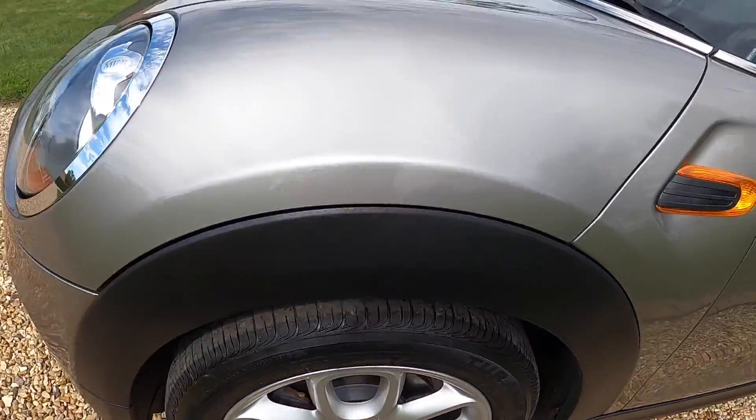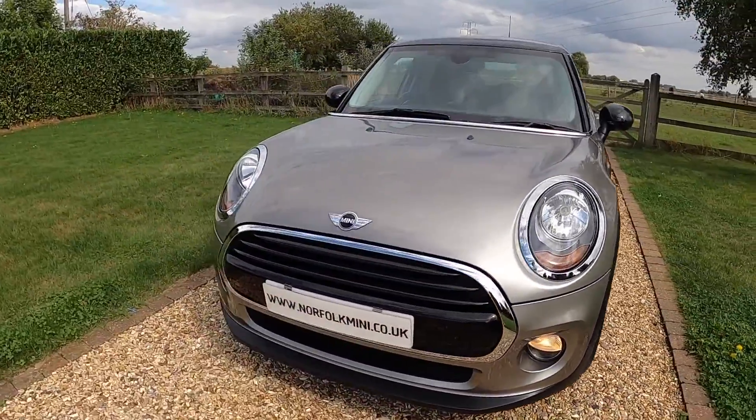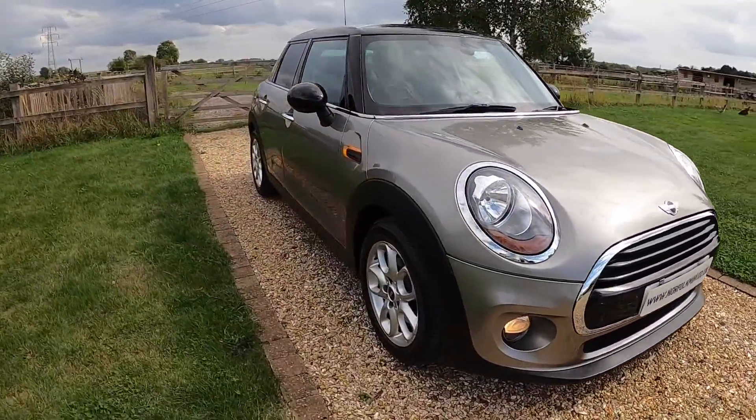The Mini is fully serviced and up to date. It has an MOT that runs through to September 2023 with no advisories.